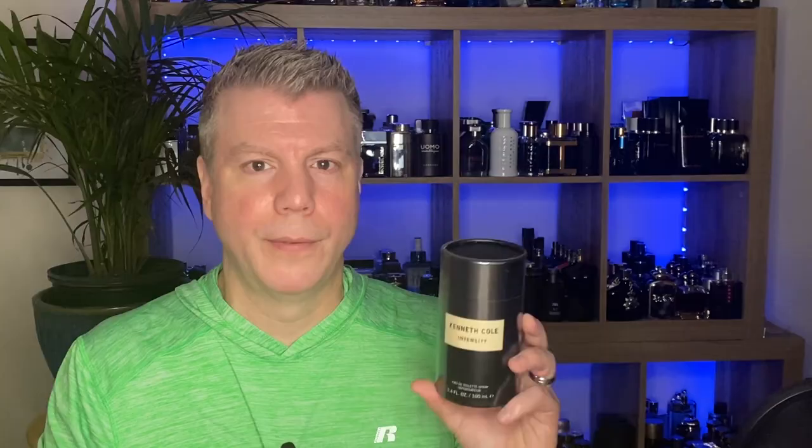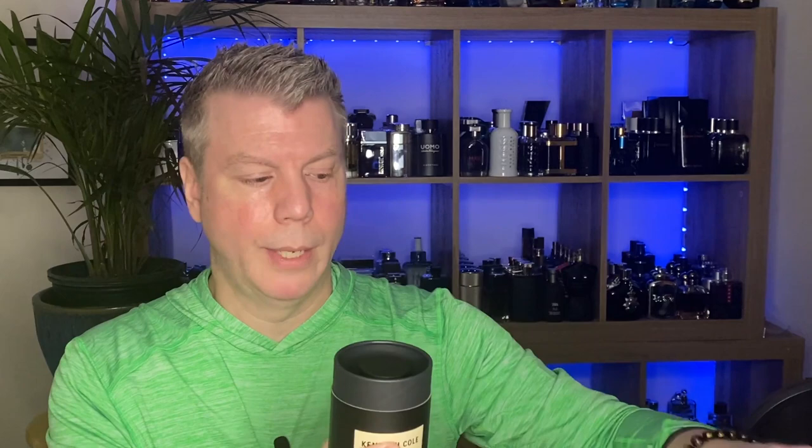The next logical fragrance after Energy would be Intensity — you get your energy up, then you find yourself at a specific level of intensity. Although we've already looked at the bottle and presentation, they're all three the same, so I'll pull this one out and show a close-up only if something looks different. I really do like the presentation — super clean, very well put together. You can definitely tell right away the difference in this one is the color of the juice; everything else remains the same. So let's talk a little bit about Intensity's note breakdown.